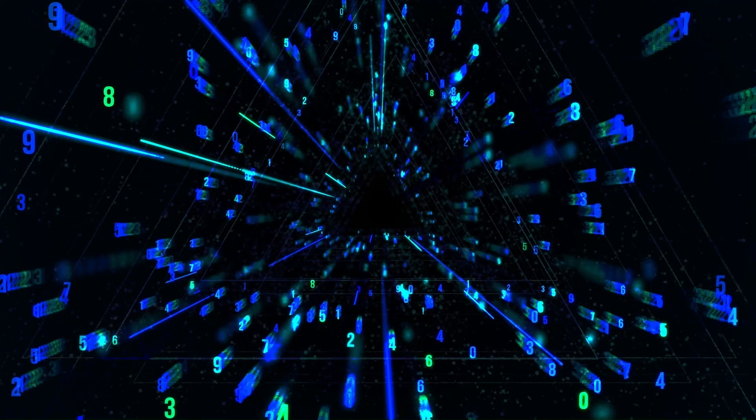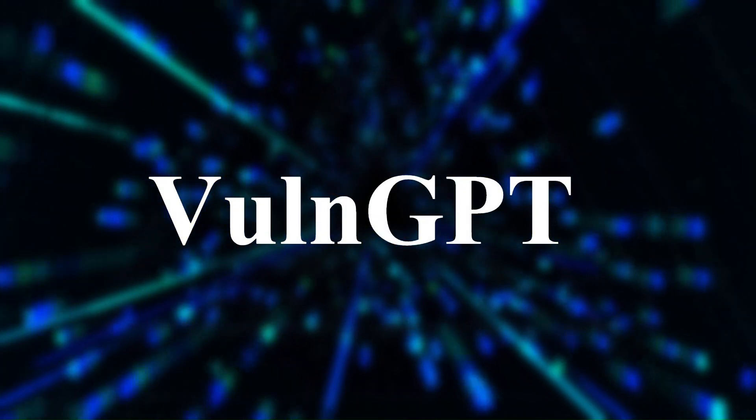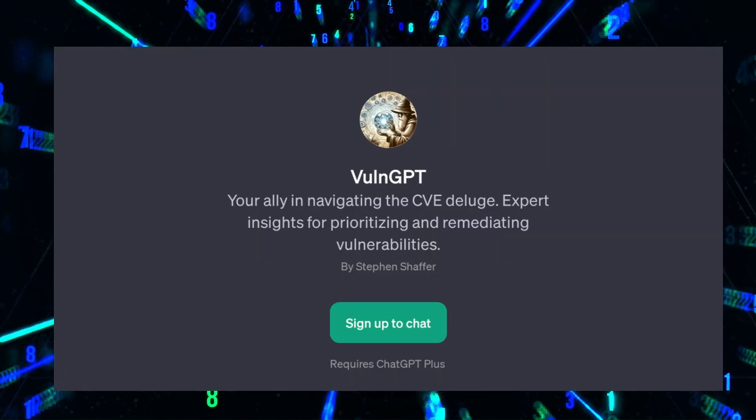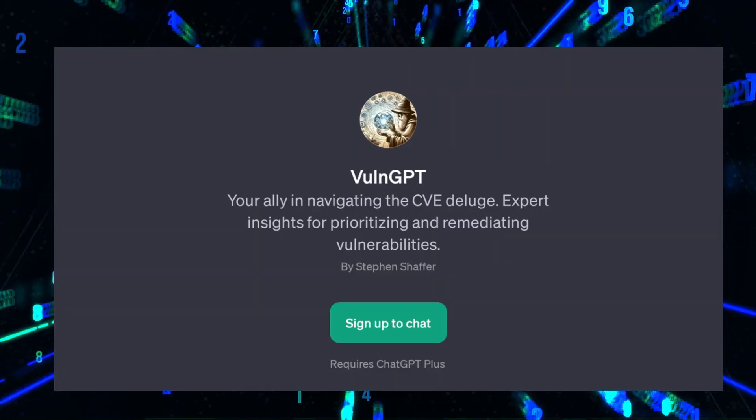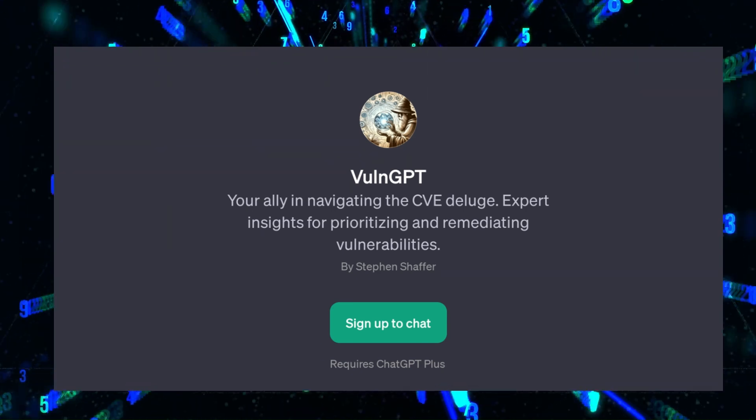Let's talk about VulnGPT. 'Vuln' stands for vulnerability, meaning weak points in a system. This tool helps you find these weak points and even tells you which ones are the most dangerous. It's like a checklist that shows you what needs to be fixed first to keep your system safe.